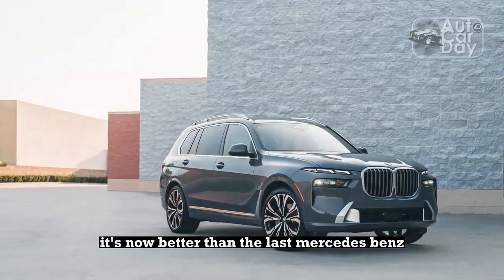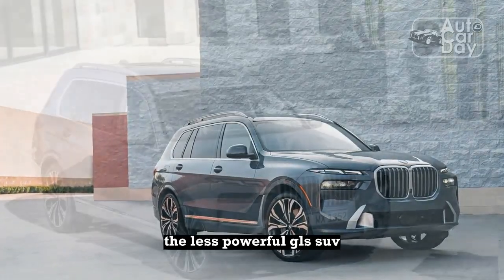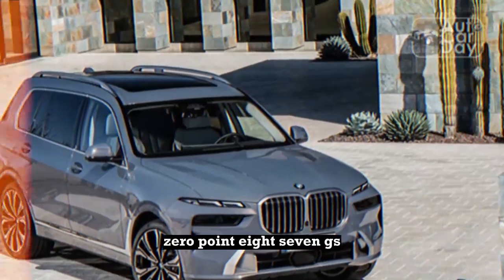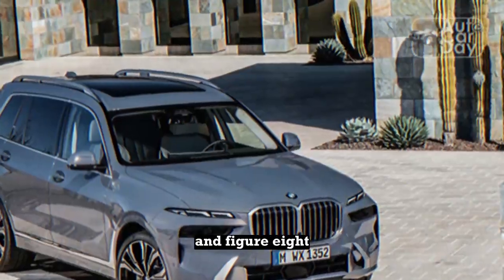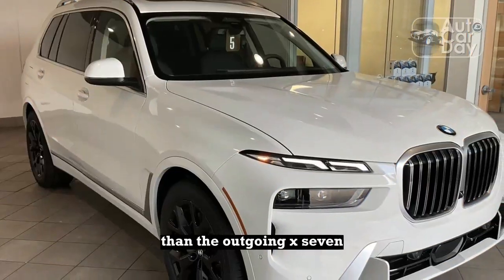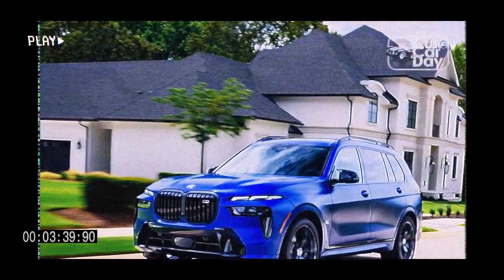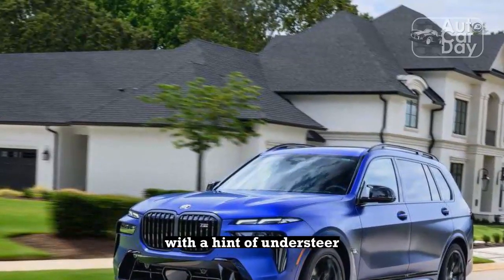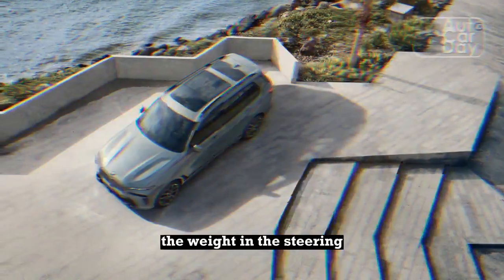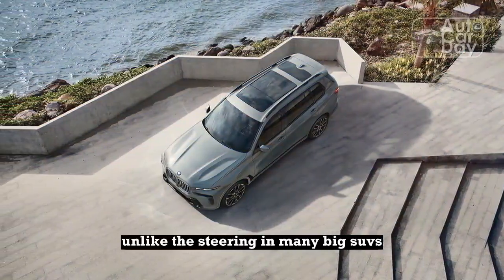It's now better than the last Mercedes-Benz GLS 450 we tested. The less powerful GLS SUV used to return better results on the skid pad — 0.87 g's — and figure-8, 26.4 seconds at 0.70 g's, than the outgoing X7, but that script has been flipped with the 2023. The chassis is mostly neutral with a hint of understeer at the vehicle's limits. We appreciate the weight in the steering and how it offers some feedback, unlike the steering in many big SUVs.